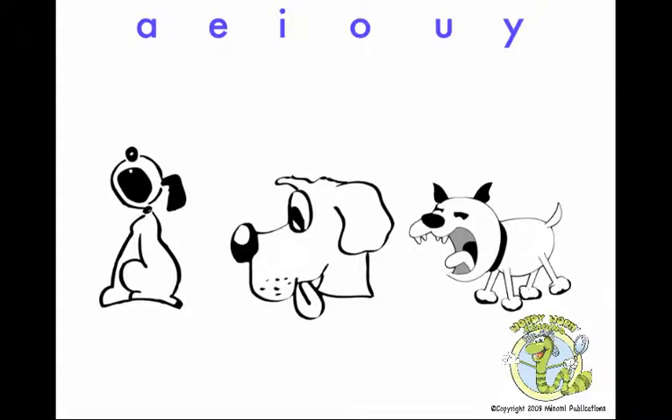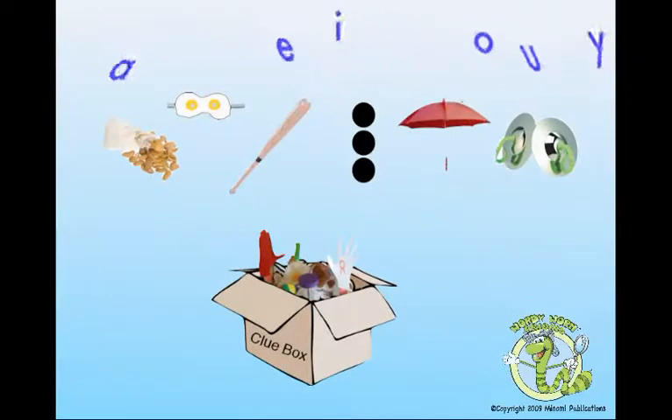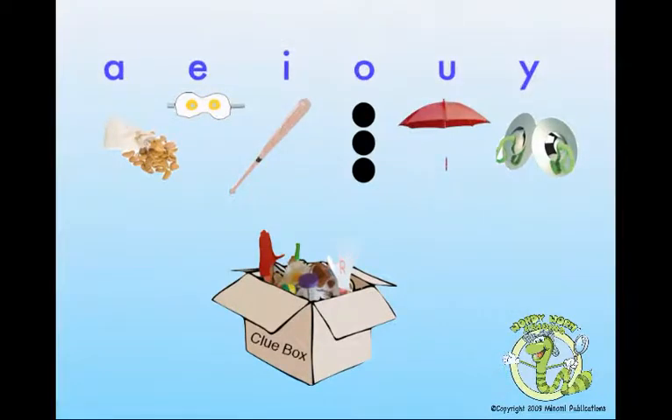Did you know that most vowels make three sounds? Find the vowel clues in your clue box and use them to sing along with my songs to help you learn and remember all of their sounds. You'll be an expert in no time.